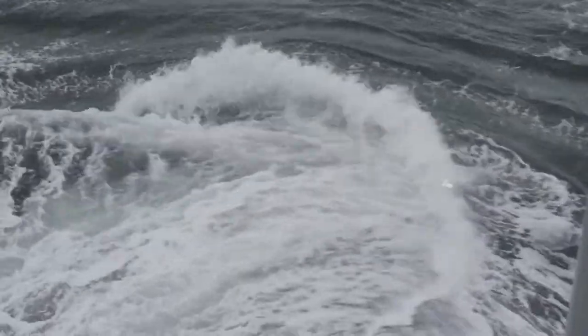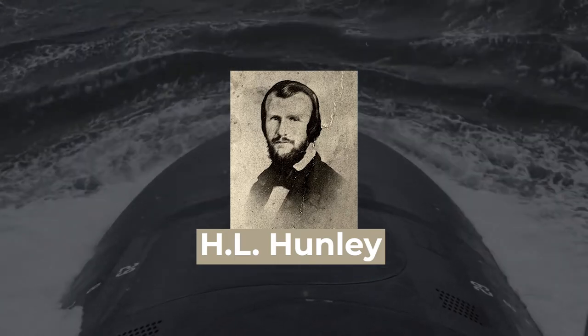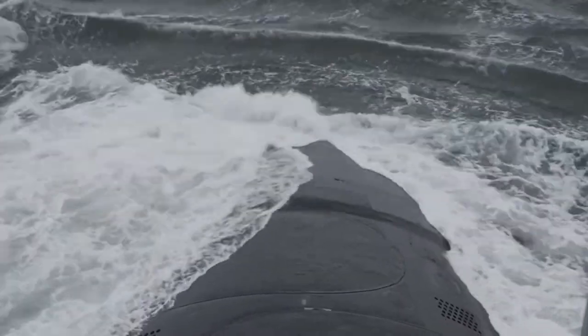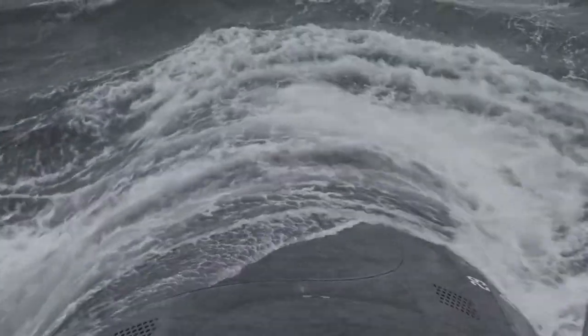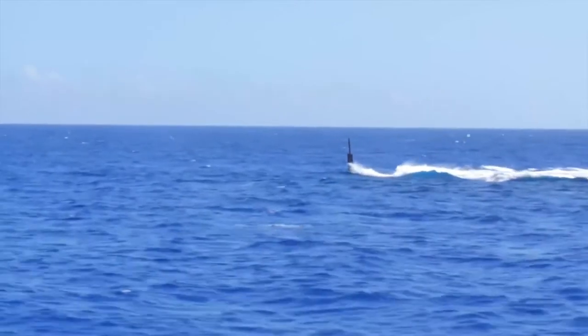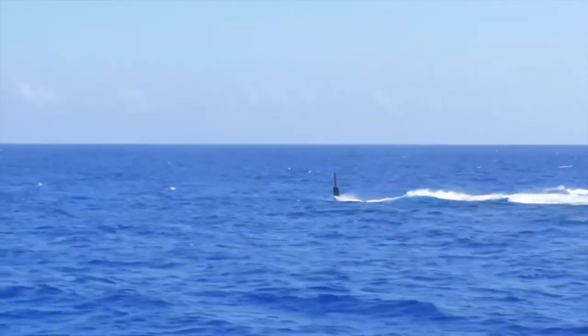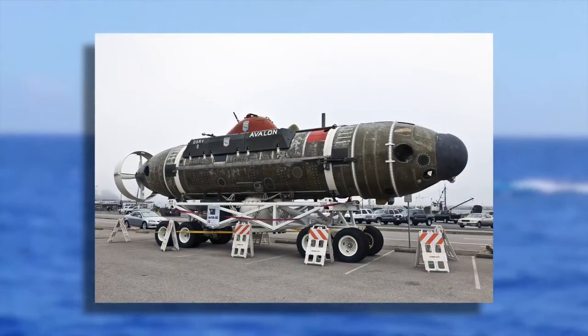Number 5: CSS H.L. Hunley — The Peripatetic Coffin. During the Civil War, the Confederacy built the rudimentary attack submarine H.L. Hunley to break the Union Navy's blockade. Built privately in 1863 in Mobile, Alabama, it was constructed from a repurposed iron steam boiler and had room for eight crewmen — one to steer and seven to spin the hand cranks that powered its propeller. A torpedo mounted on a 17-foot spar protruded from its bow, ready to explode should it collide with an opposing vessel.